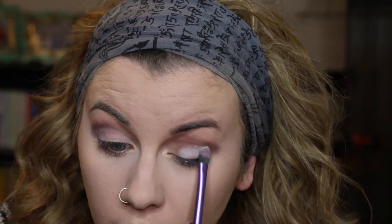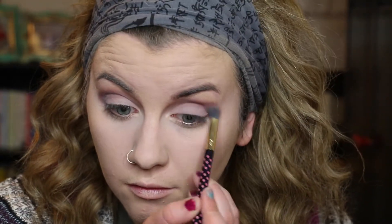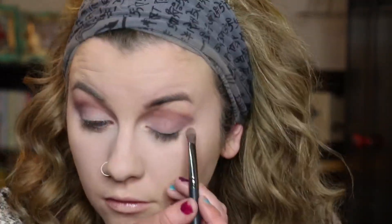Then I'm going in with Wisteria and doing the same thing. The reason I'm using three colors is I really want this to be a multi-tonal, multi-dimensional look — but if you're liking the way it's looking with two, do what you feel. Then going in with Lilac mixed with a matte white shadow to create a really bright lid shade that's still in the same tones, popping that on my eyelid with a fluffy Real Techniques brush. Then I'm buffing that out to make sure there are no harsh lines and everything's blended together.